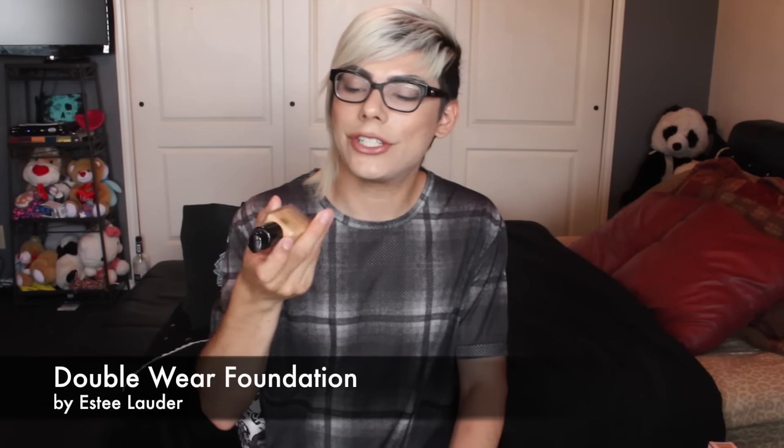The next product is my holy grail — my number one foundation. No foundation can do me justice the way this one has. This is the Estée Lauder Double Wear Foundation, and I'm in the shade 2W2 Rattan. This foundation is for everybody — unless you have dry skin, in which case I totally understand. The cons I can think of are that it's super matte, which some people don't like, and it can feel heavy if you apply too much. But it doesn't make me break out no matter what.